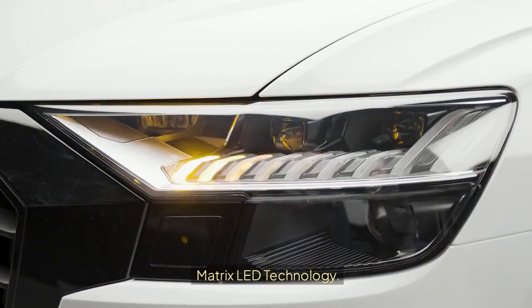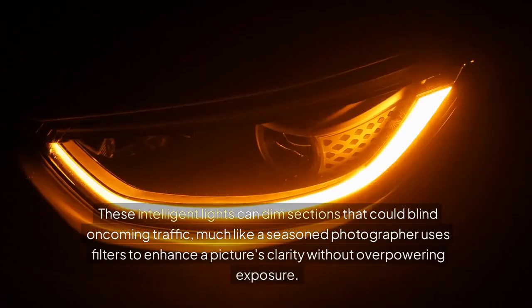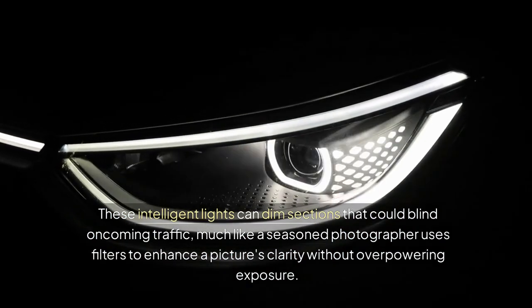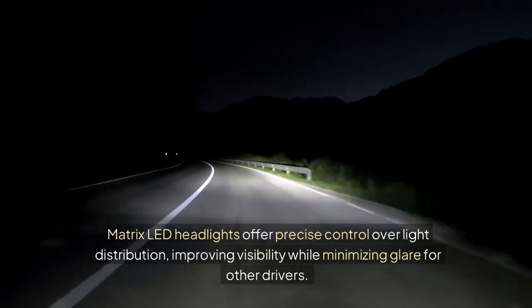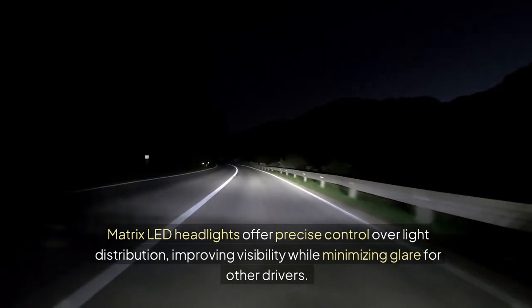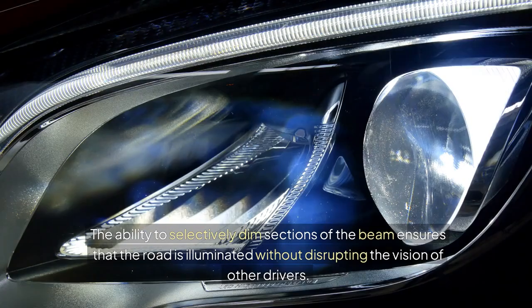Matrix LED technology uses multiple light segments to create a more dynamic beam. These intelligent lights can dim sections that could blind oncoming traffic, much like a seasoned photographer uses filters to enhance a picture's clarity without overpowering exposure. Matrix LED headlights offer precise control over light distribution, improving visibility while minimizing glare for other drivers, ensuring the road is illuminated without disrupting others' vision.